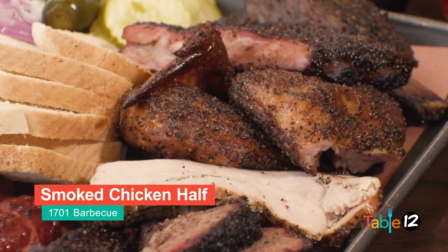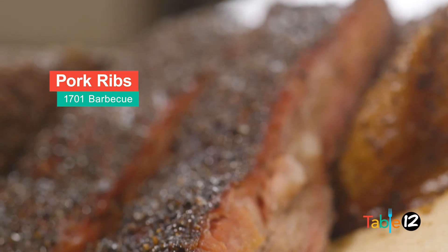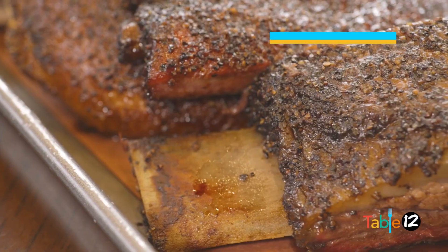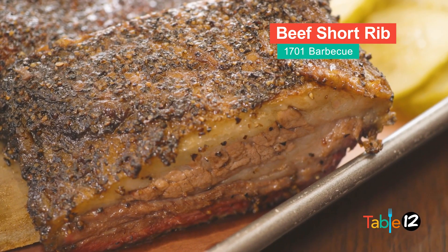We've got our half chickens that we smoke, our pork ribs which are spare ribs, and over here on the left-hand side you can see a big beef rib which we serve daily every day — which makes it a little bit unique for a restaurant in our area.